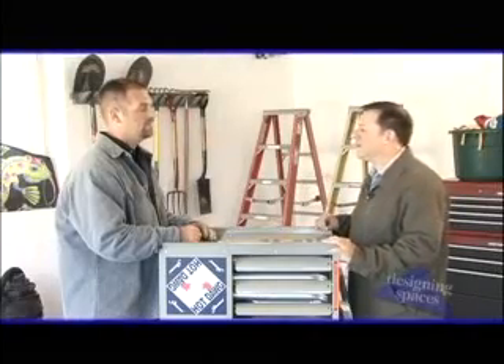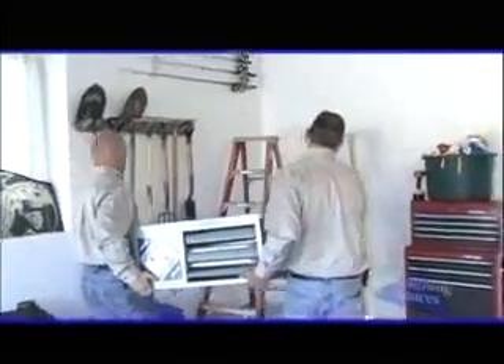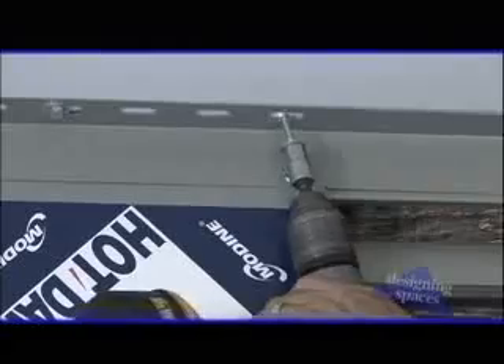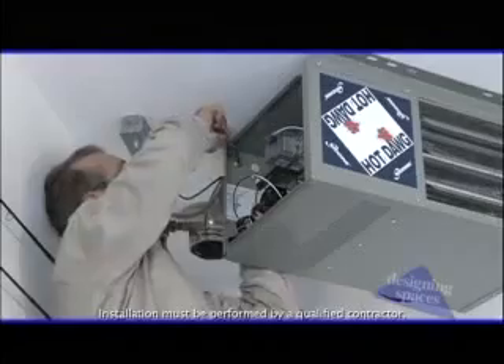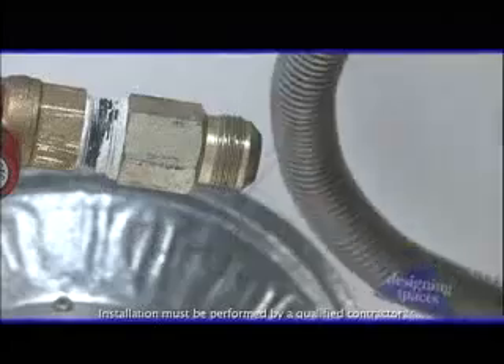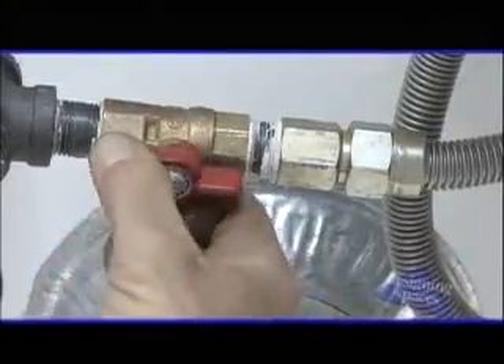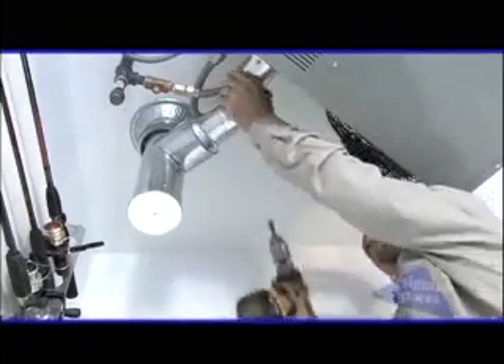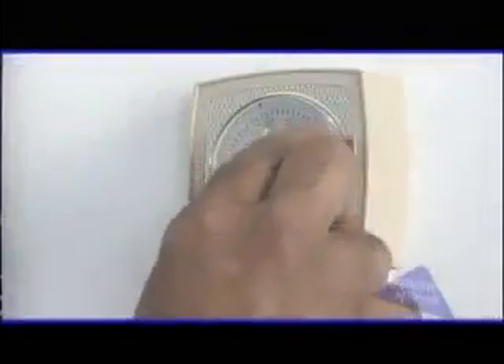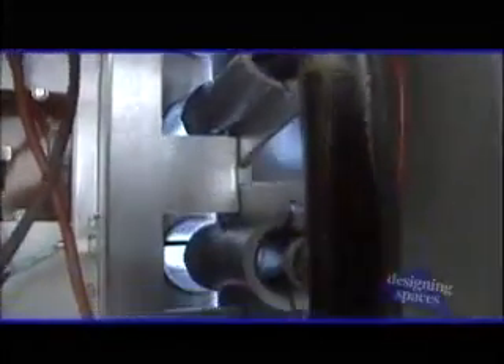I'm sold — where do I get one? You can contact them at modine.com/hotdog or call the toll-free number. Installation is a five-step process. Here we see certified installers hanging the unit, which is always up in the ceiling. Now they are hooking up the electrical connections to the heater. Once the electrical connections are made, the fuel line is connected. Next is connecting the vent pipe, which keeps dangerous gases out of the garage. And lastly, connecting the thermostat in a convenient location. Now that the thermostat is connected and the fuel line is checked, all we have to do is fire up the unit.